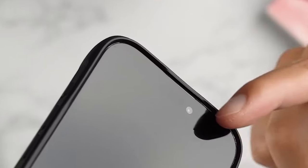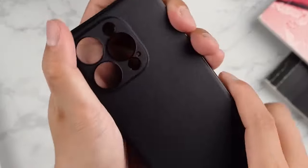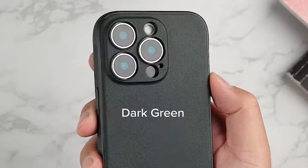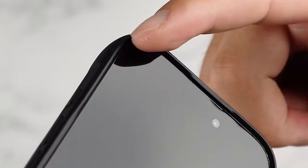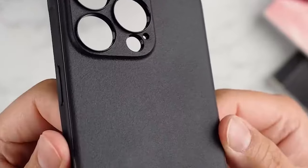One standout aspect is the lightweight, flexible TPU material — soft yet durable and great in the hand. The non-slip pattern is a game changer for grip, reducing those moments when your phone nearly slips away. Built-in lanyard holes let you secure your phone even further, adding an extra layer of safety.